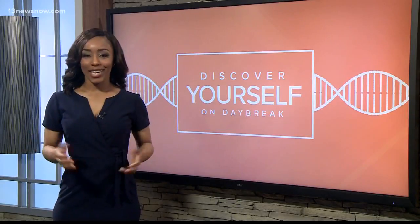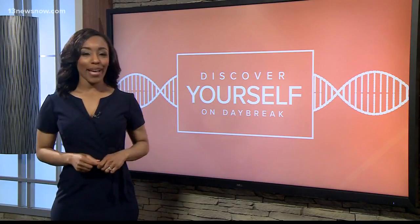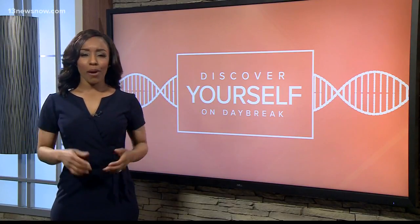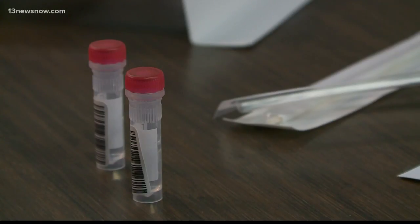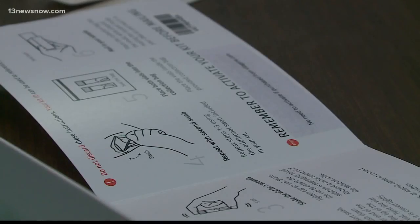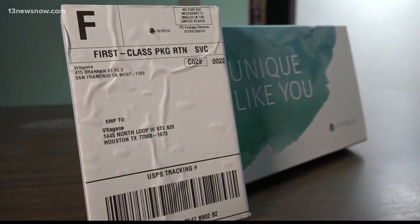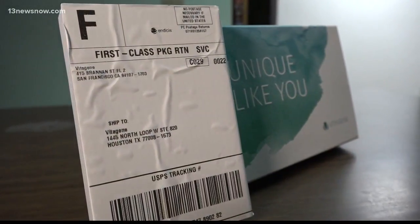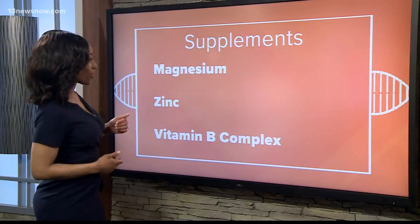I used Vitagene. It also told me which foods I should eat, all based on my DNA. I was very surprised by my results. Very similar to other DNA kits, you'll have to swab your mouth and mail in your saliva sample. The instructions were fairly easy. It took about one month from the time we ordered the kit to the time I received the results. Let's take a look at my results and what the report actually showed.